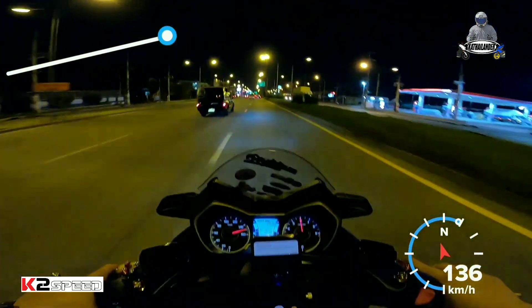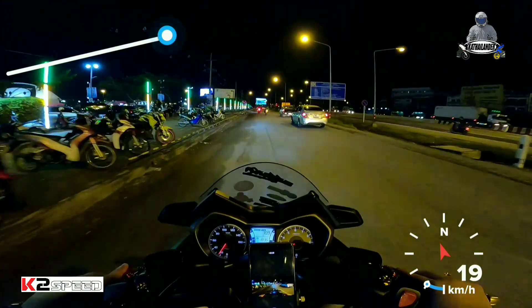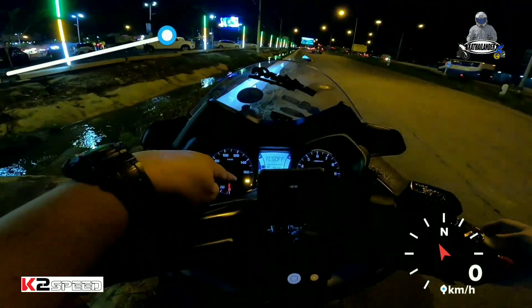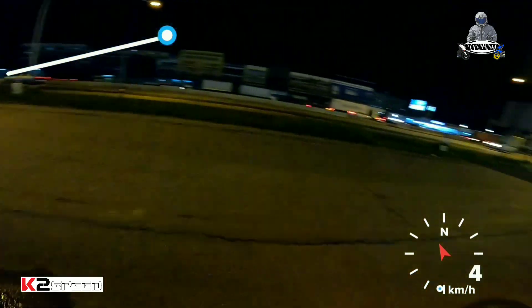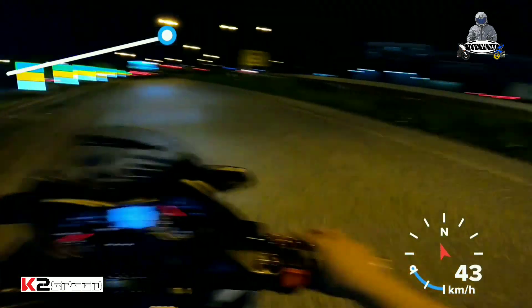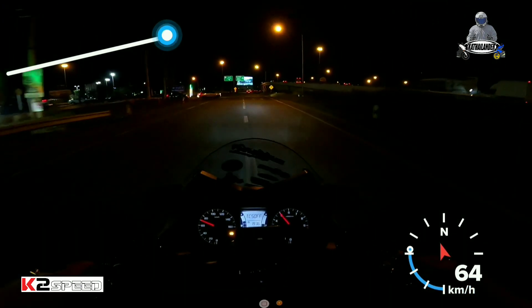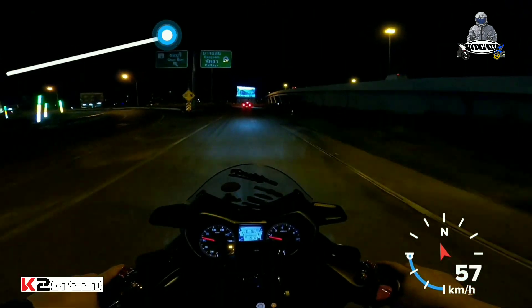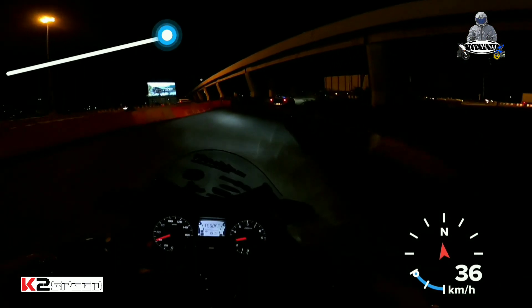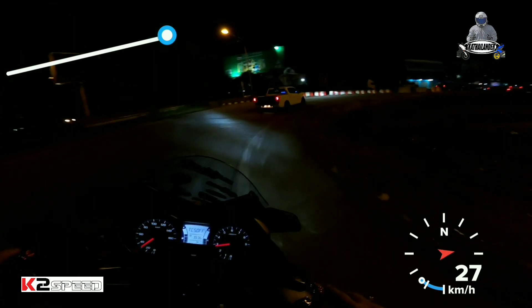Okay na. So gilid muna tayo dito. Switch off lang natin, long press — then wait sa light. Nakaswitch off na yung traction control. So traction control off, testing natin kung anong response nya. Natesting na natin — umabot ng 8,000, wala nang power cut-off, wala nang unsteady RPM.